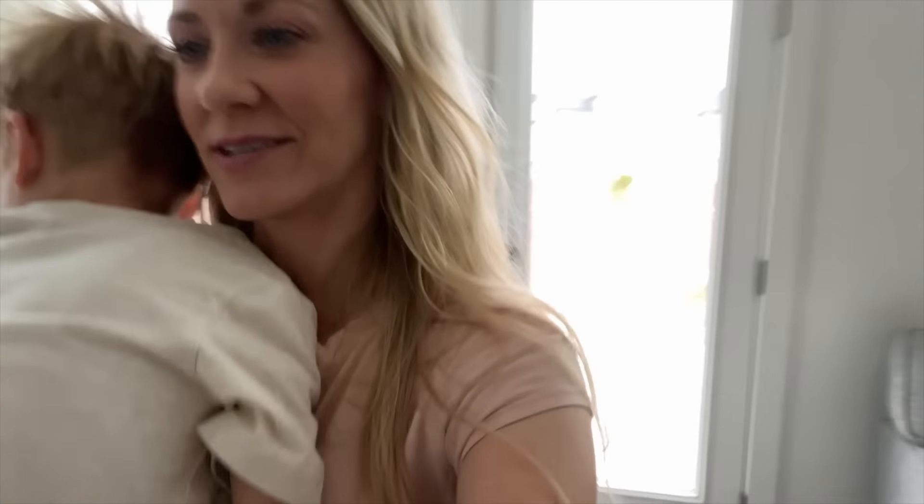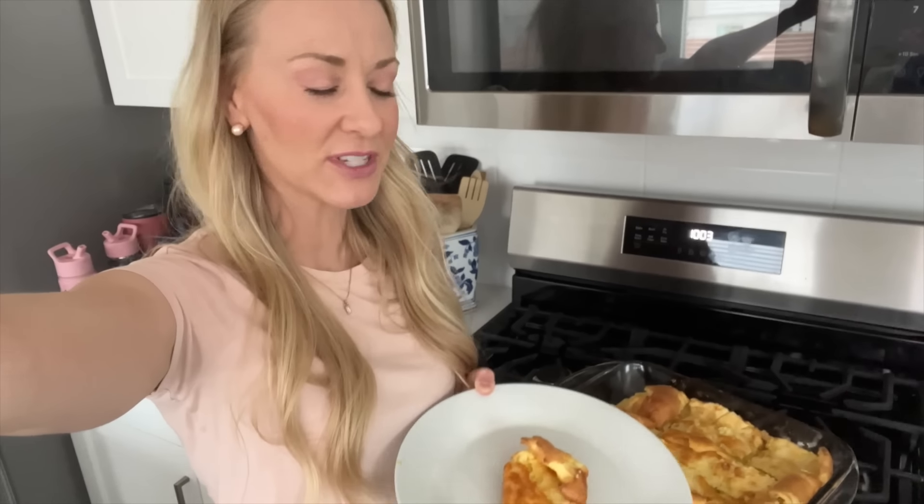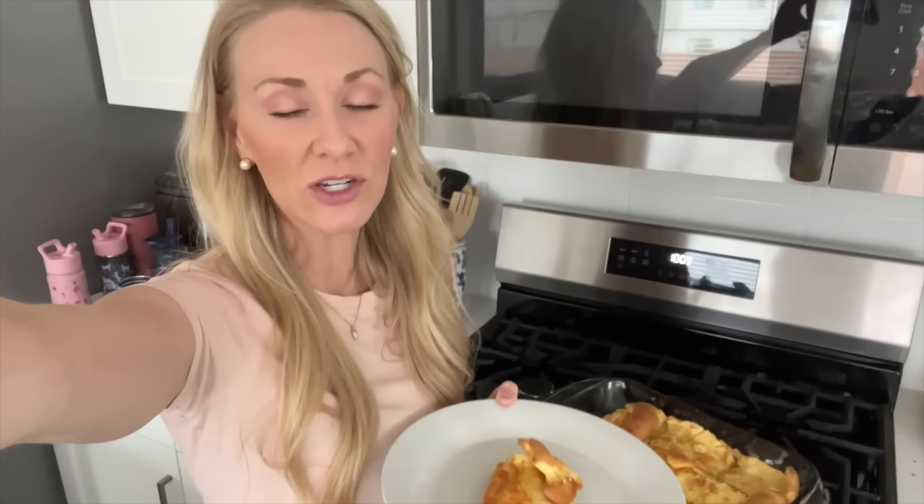Logan and Lincoln are having a tiff right now over who had the Legos first, so I'm going to get back to that and get back to the French toast and German pancakes. This is our finished product of German pancakes — it turned out so good. My kids love this. We typically make this Sunday mornings after church, but today is Saturday morning, so anyway, we are going to enjoy our breakfast together. We've got a full day ahead of us.